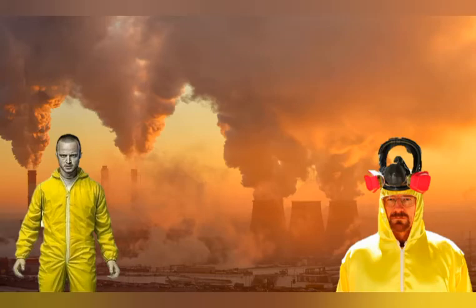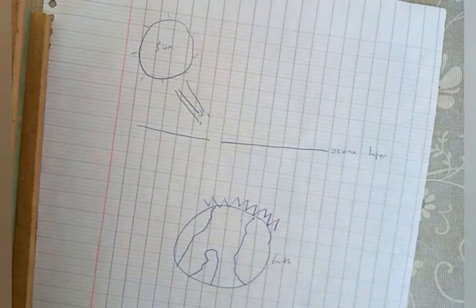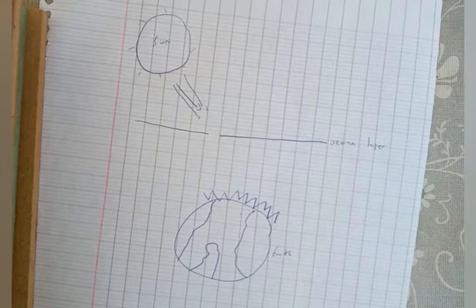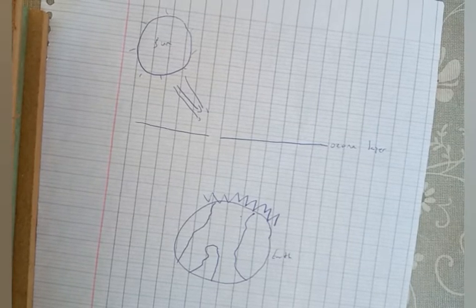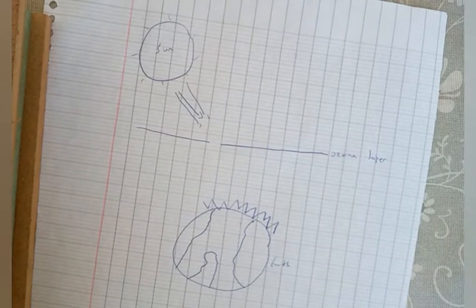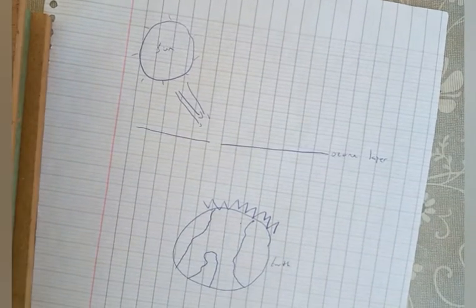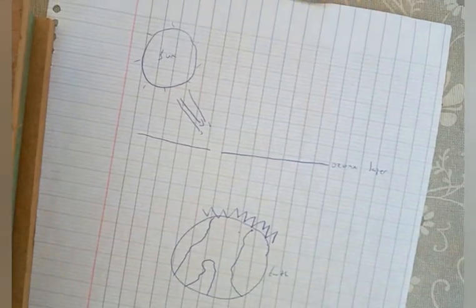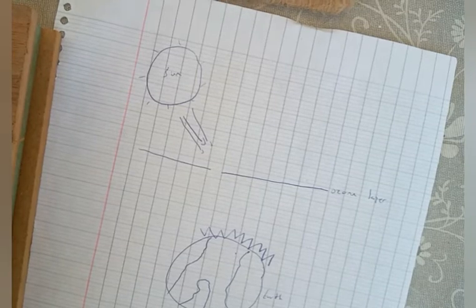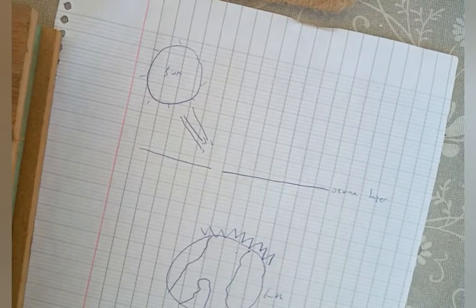Sam will now explain for us. Hi, today our problem is about the greenhouse gases, which are defined as gases in Earth's atmosphere that trap heat. They let sunlight pass through the atmosphere, but they prevent the heat that the sunlight brings from leaving the atmosphere. They are mainly water vapor and carbon dioxide.